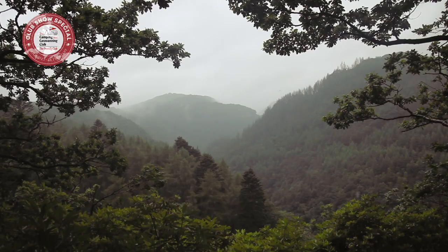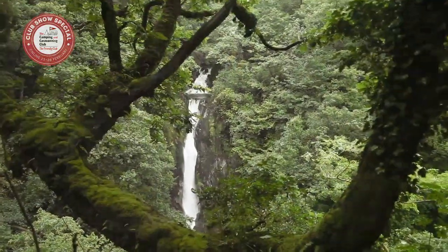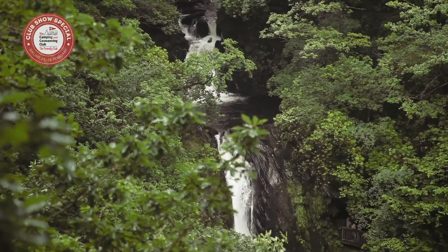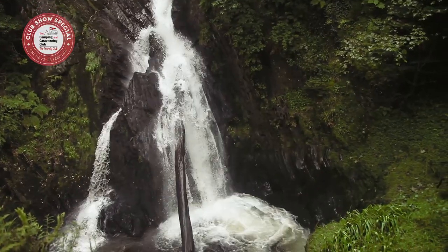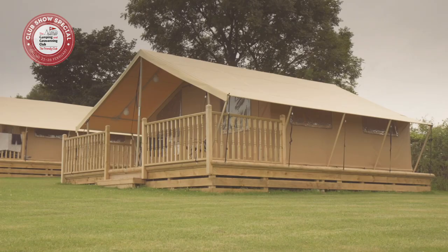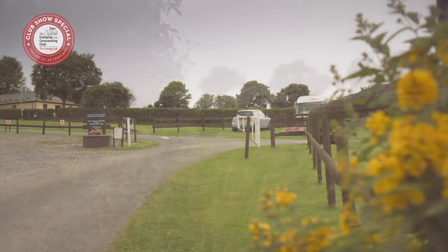And if that whets your appetite for the dramatic Welsh outdoors, why not visit Devil's Bridge Falls, where the River Mynach cascades 300 feet to the river below. With Ready Camp glamping on site at Cardigan Bay, all types of campers can experience this beautiful Welsh coastal location. The holiday site team look forward to welcoming you to Cardigan Bay club site.